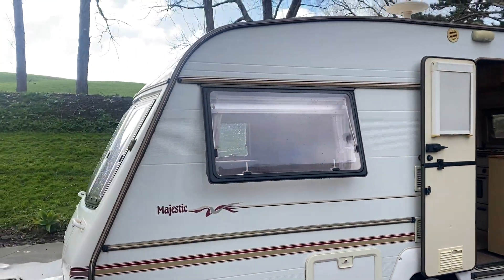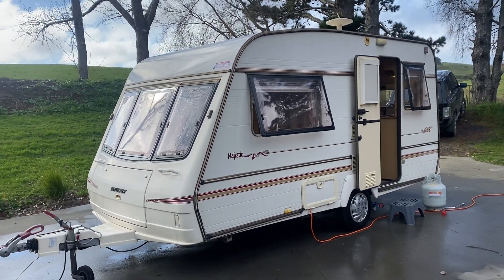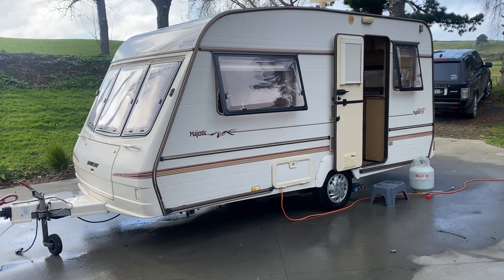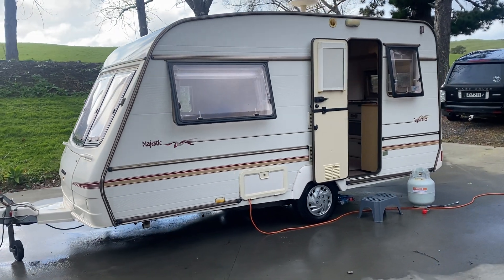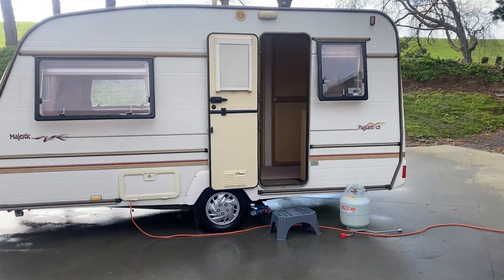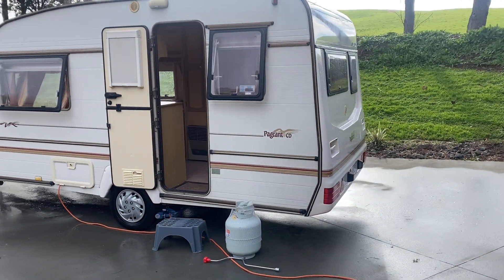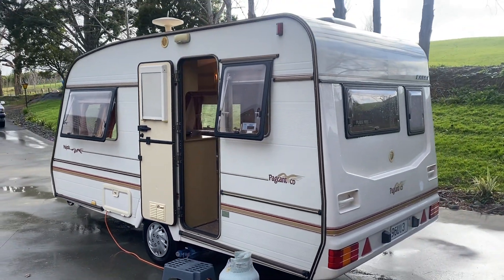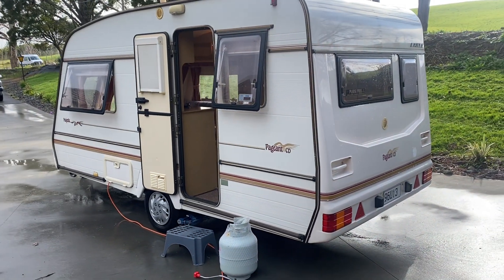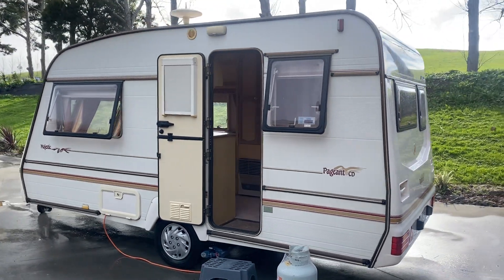This caravan only weighs about 900 kilos, so it is extremely easy to tow, even behind a small car. We do have finance available and we do trade-ins, so if you have a vehicle or a caravan you're wishing to trade, we can arrange that for you. Just give me a call on the number on the Trade Me listing and we can discuss all that with you.